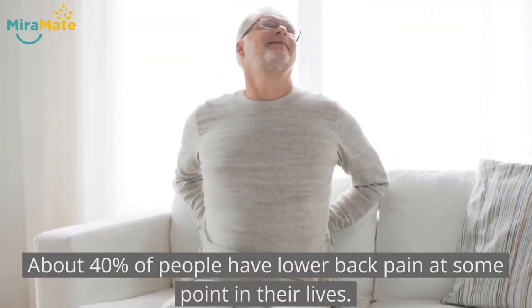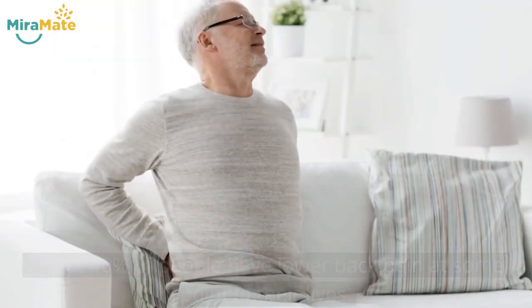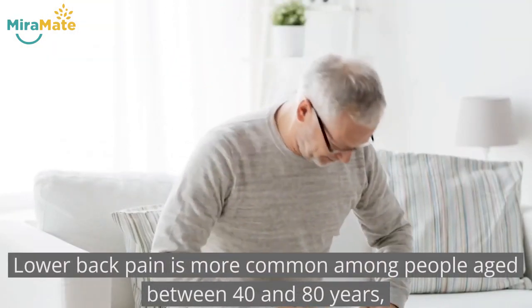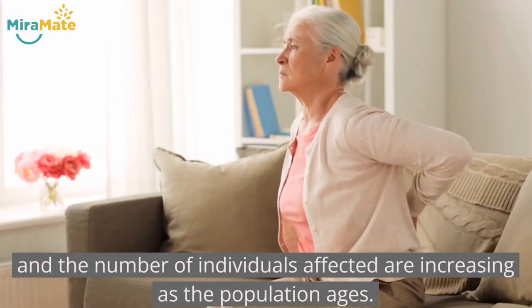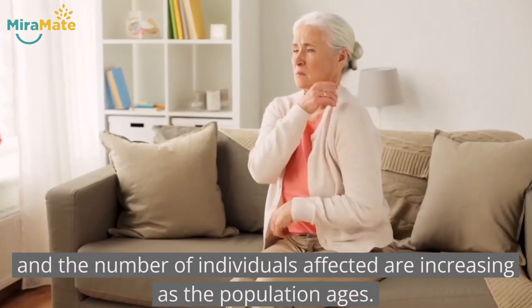About 40% of people have lower back pain at some point in their lives. Lower back pain is more common among people aged between 40 and 80 years, and the number of individuals affected is increasing as the population ages.